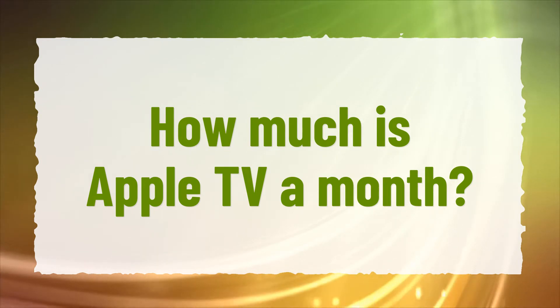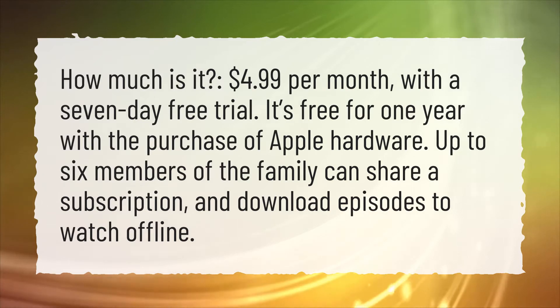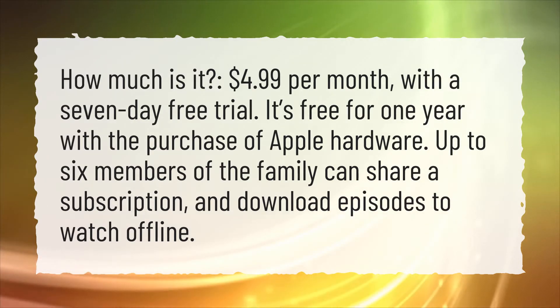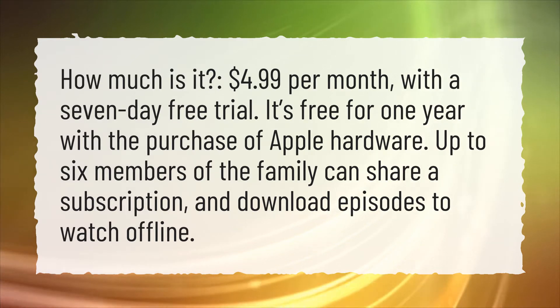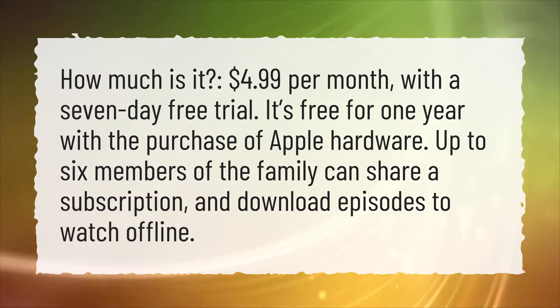How much is Apple TV a month? It's $4.99 per month, with a 7-day free trial. It's free for one year with the purchase of Apple hardware. Up to 6 members of the family can share a subscription and download episodes to watch offline.